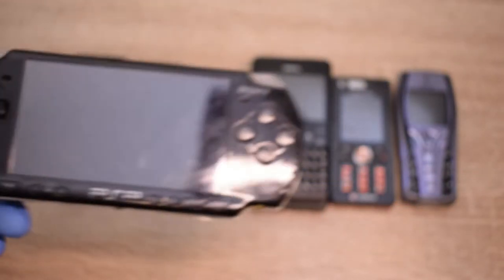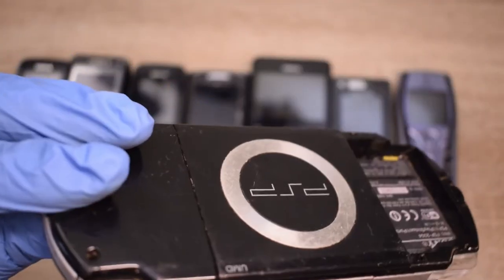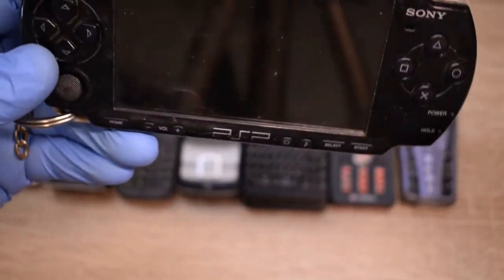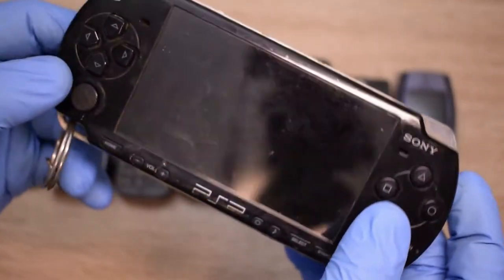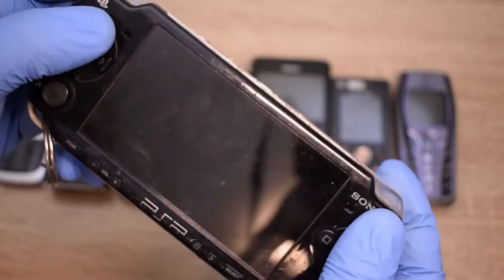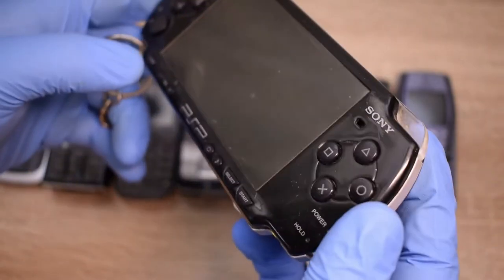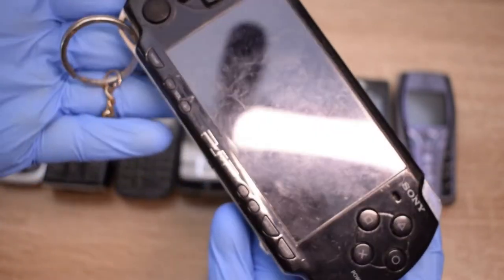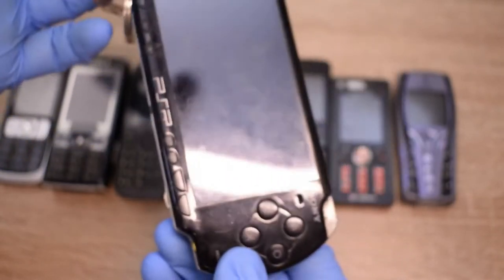And I almost forgot — I also got another Sony Ericsson. It had water inside, about this much. I already have one for parts — maybe I can make one good phone out of two bad ones. I bought it for almost nothing, so yeah.